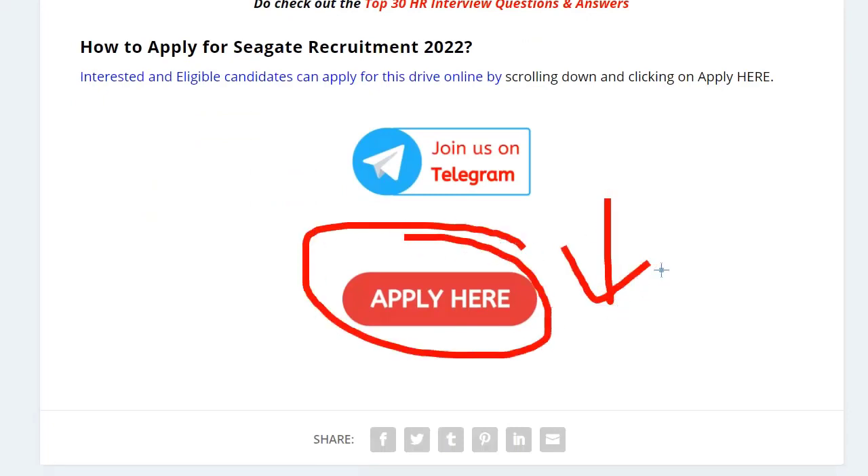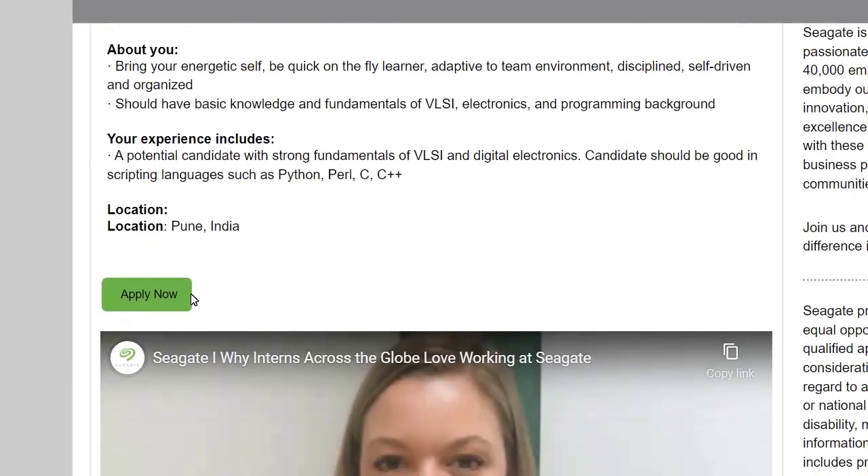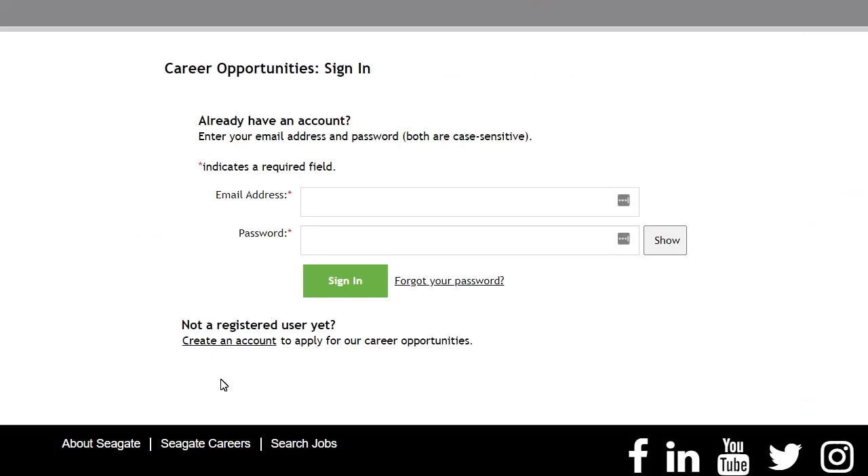To apply, just click on 'Apply Here' — I will put the link in the description as well as in the comment section, from where you can easily apply. Once you click on 'Apply Here,' you will be redirected to the official Seagate page, where you click on 'Apply Now.'